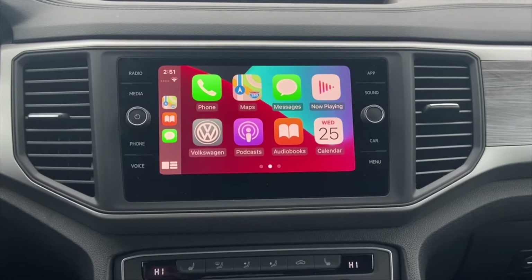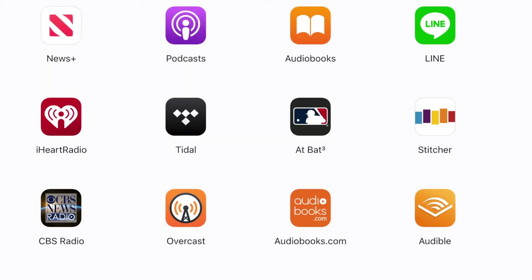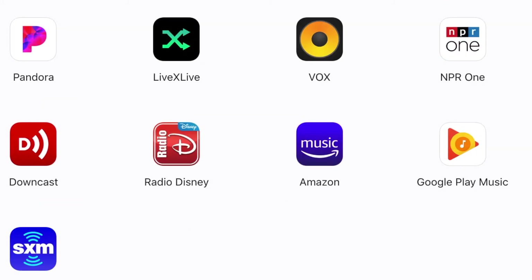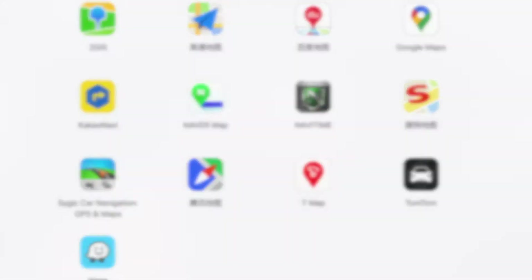Note, not all apps on your iPhone are Apple CarPlay compatible for safety reasons and regulations, but the majority of your music, podcasts, and navigation apps will be available. Apple is adding more CarPlay compatible apps by the day, so feel free to click the link in the description box below to see the entire list for yourself.